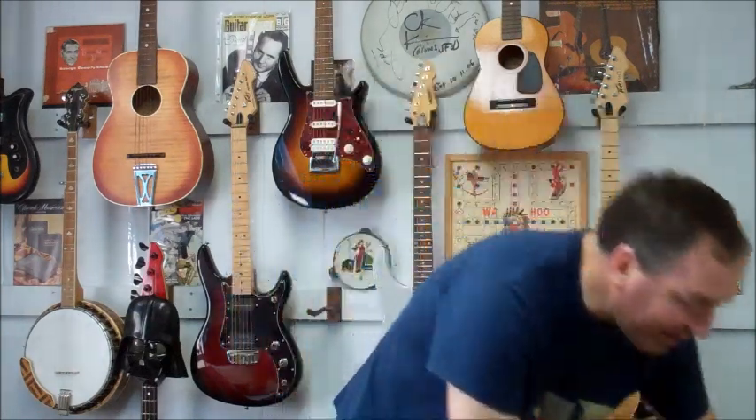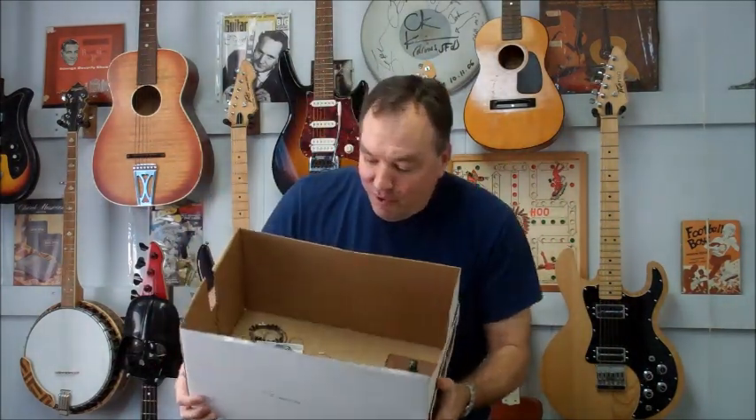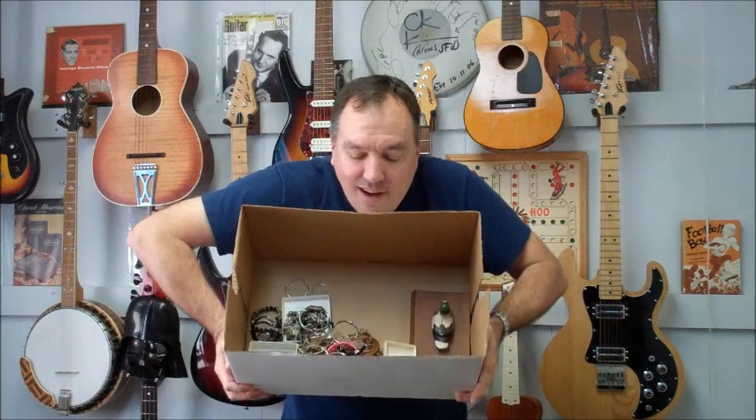Let me tell you the latest great find that I found just this past weekend. I wasn't going to be able to do a whole lot — I had something going on at the church early in the morning. We had a men's breakfast, but right after that I had my youngest son, my three-year-old, and we decided we'd hit a garage sale. As I went in there looking around, it didn't have a whole lot, but I found this box of jewelry.